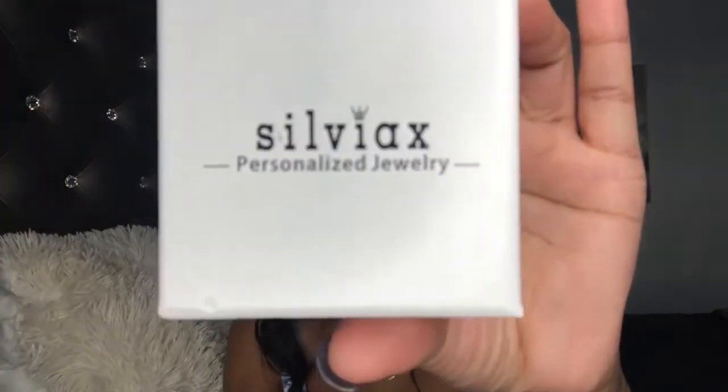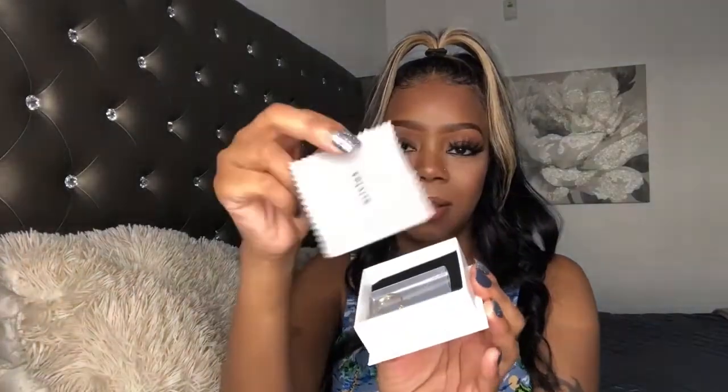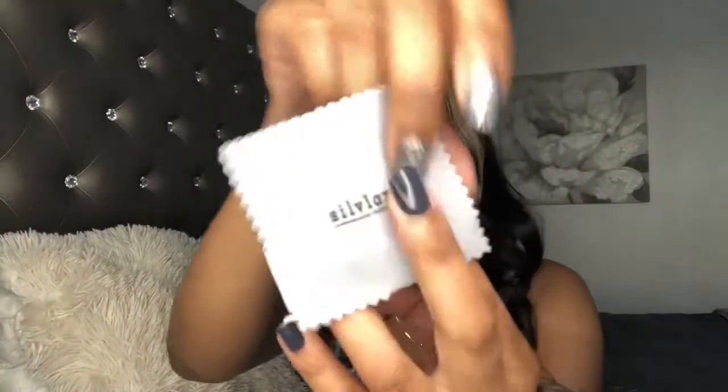Their jewelry comes in an all-white box that says 'Sylvex Personalized Jewelry.' We're going to open the first box — I'm excited, I'm always excited to get jewelry! And it has a little jewelry cleaner cloth with their logo on the front that also says 'Sylvex Personalized Jewelry.'